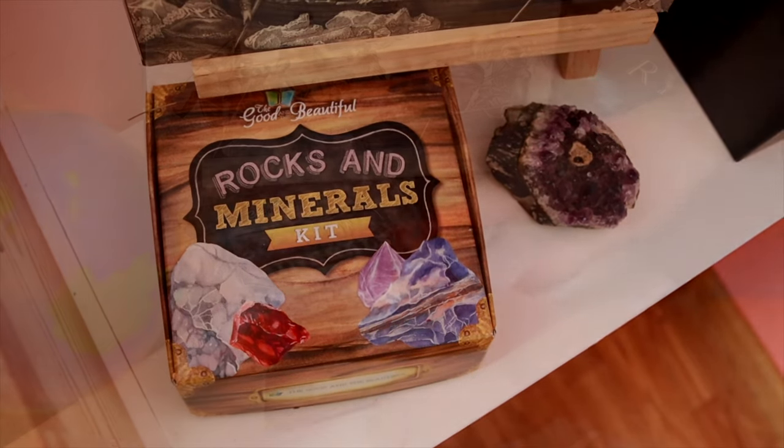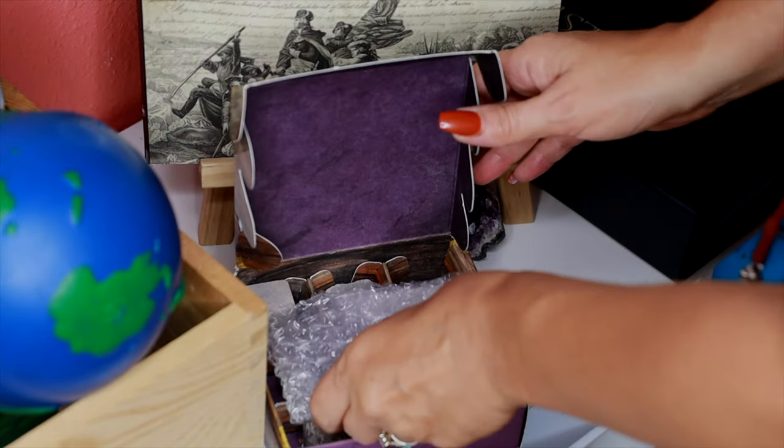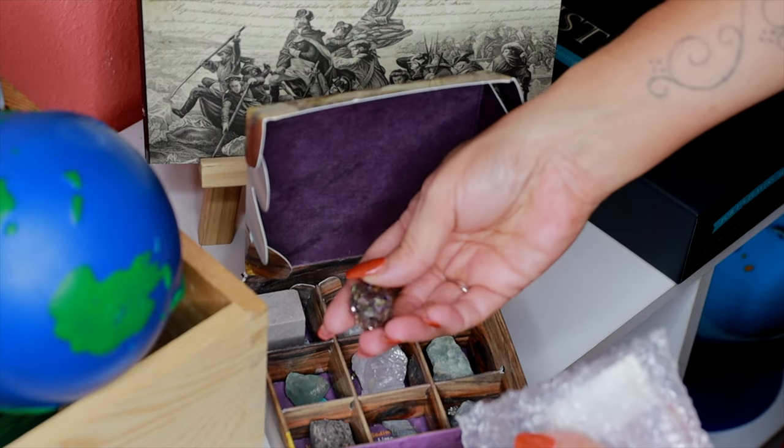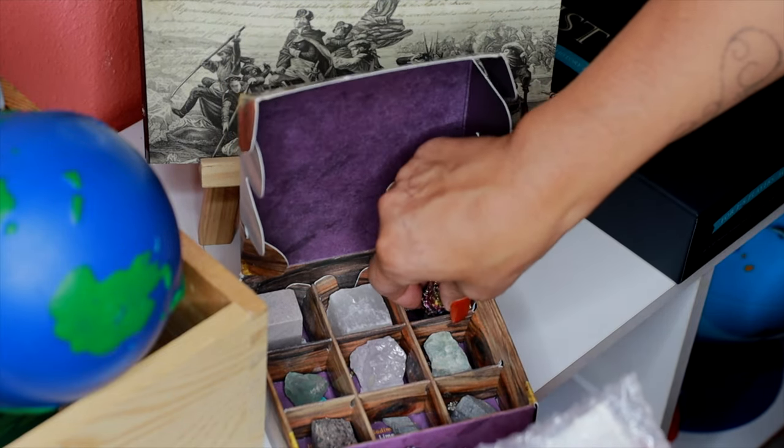This is a little kit that came with our geology curriculum, which I will leave in the description down below. It has little samples of pyrite, limestone, quartz, fluorite, aquamarine, things like that.